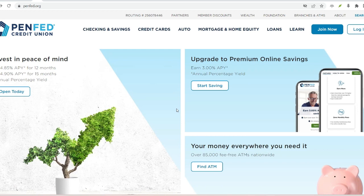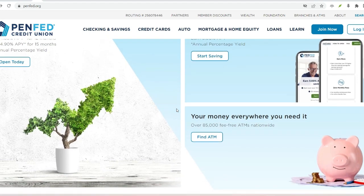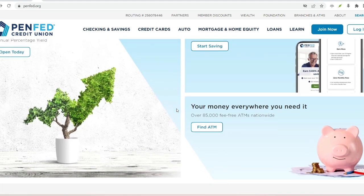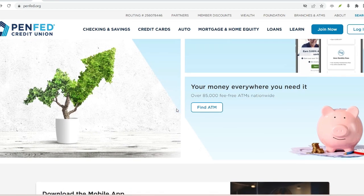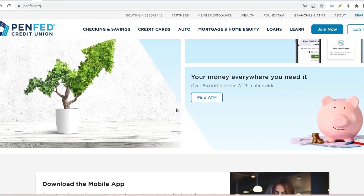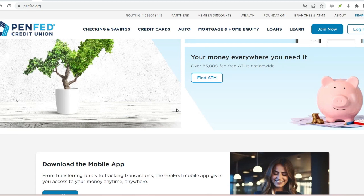Looking for a more budget-friendly option? ACH transfers, also known as electronic transfers, are your answer. They typically take one to three business days to reach the destination account. Think of it as the reliable workhorse of the transfer world — it gets the job done, but without the express delivery price tag.